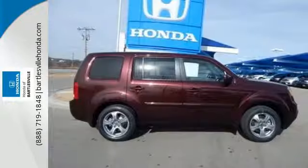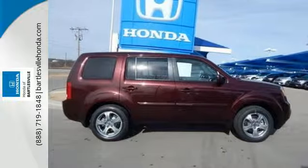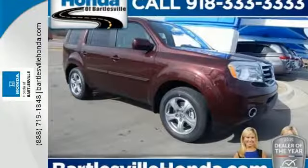For decades, Honda has been a name you can trust, and the legacy continues with this well-balanced Pilot. See it for yourself today.